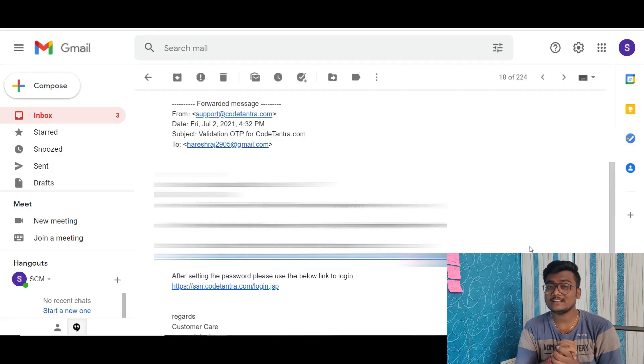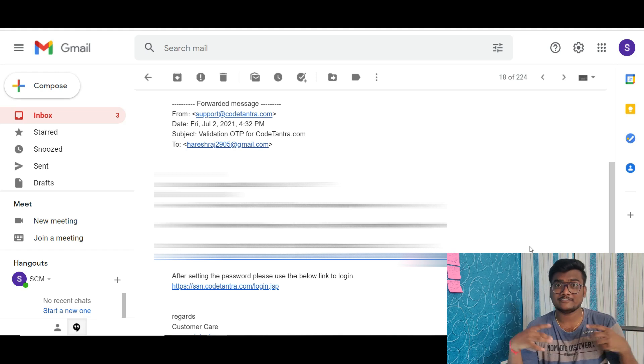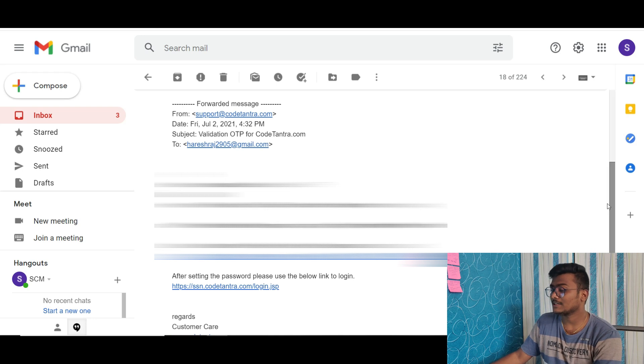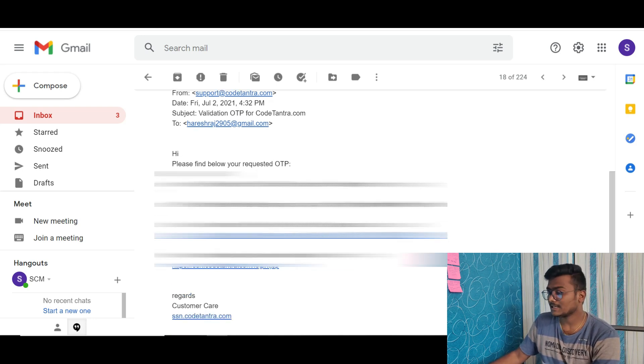Most of you already know about the slots since during the application you were asked to fill in all those details. This data is not freely available on the internet like other exams, so I researched and many students who applied forwarded me the details. If you see the email they sent you, there is an OTP — I have blurred it. This OTP is valid for only seven days. There are two links in the email.